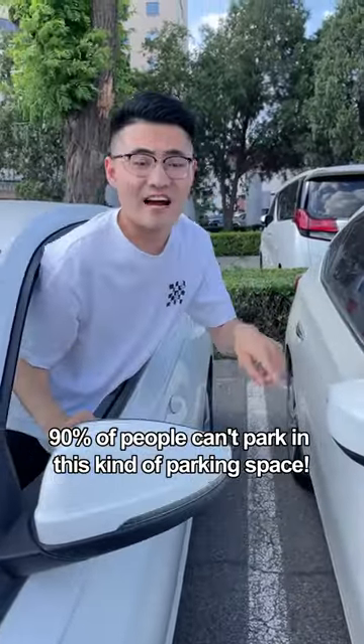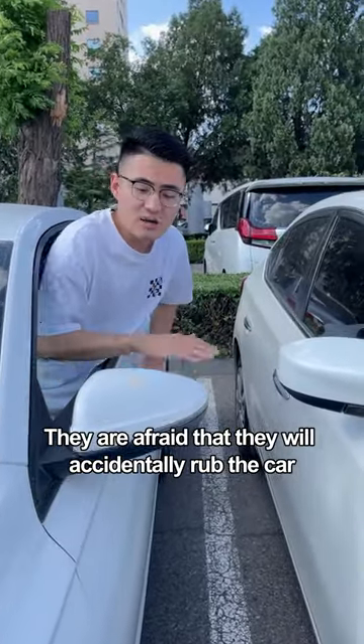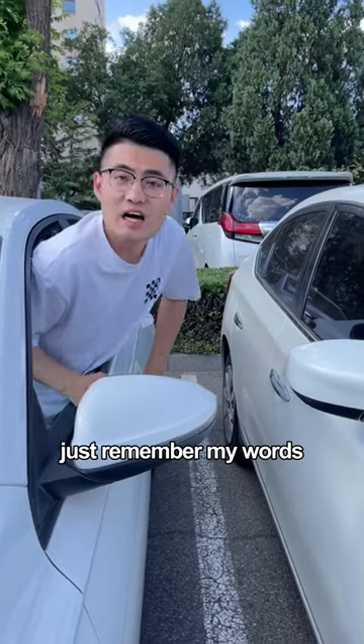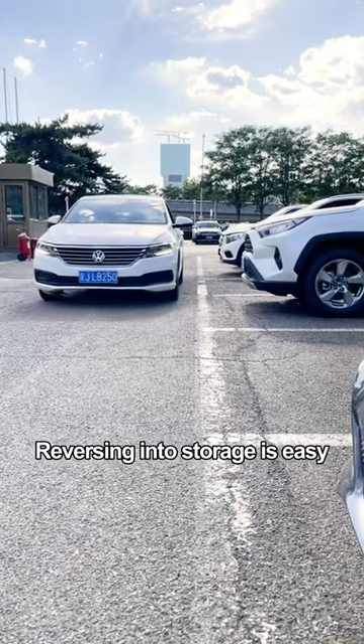90% of people can't park in this kind of parking space. A lot of people are nervous when they park — they are afraid that they will accidentally rub the car. Just remember my words: no matter what kind of parking space, you can park at once. Reversing into storage is easy.